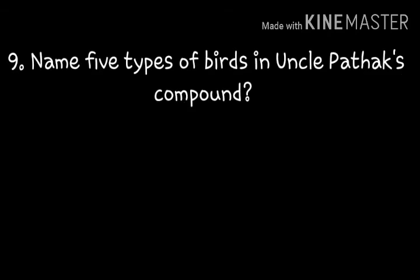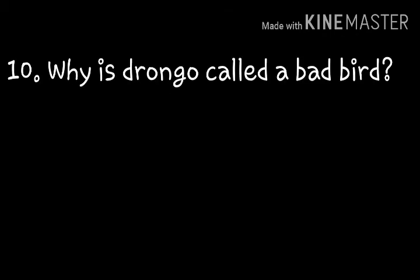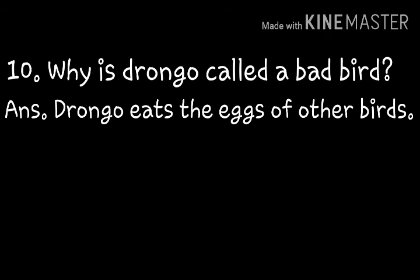Next question: Name five types of birds in Uncle Pathak's compound. The birds are: mynas, sparrows, dars, drongo, and crow. These five birds can be found in Uncle Pathak's compound. Why is drongo called a bad bird? Drongo eats the eggs of other birds.